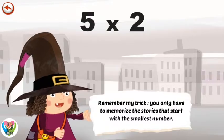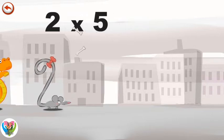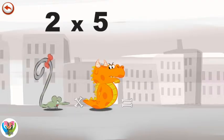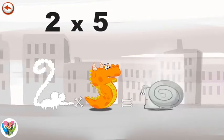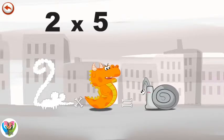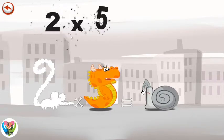Remember my trick. You only have to memorise the stories that start with the smallest number. What's the story of 2 times 5? When 2 Squeaks comes across Flaming 5, she is so frightened she runs away as fast as she can. But Flaming 5 breathes out an enormous flame and changes the frightened mouse into a boiling hot snail. The head of the snail takes the shape of a 1 and its shell the shape of a 0. 2 times 5 is 10.